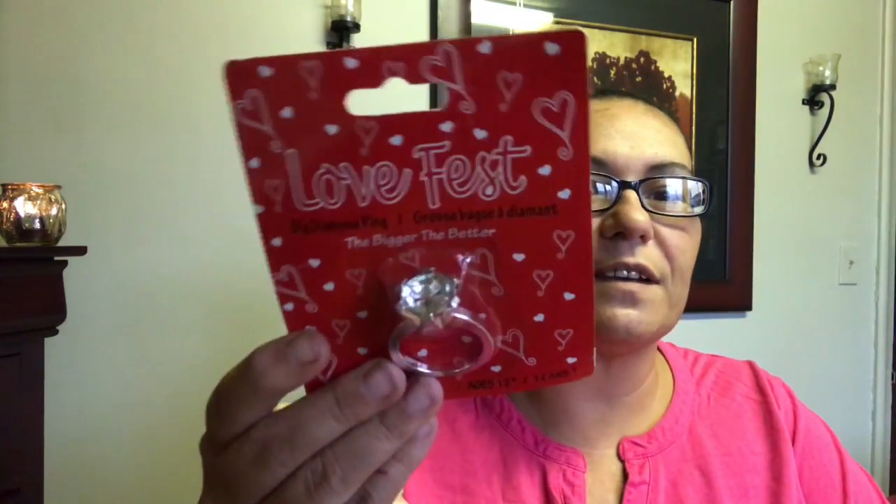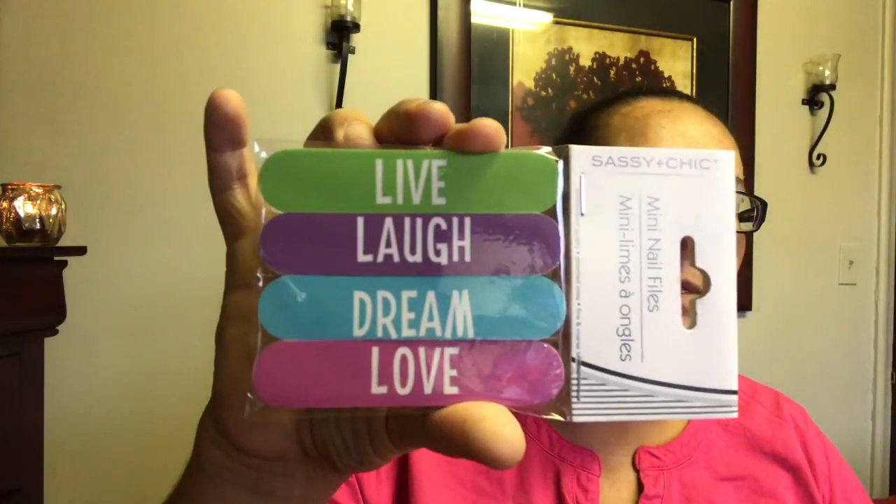I picked up this Love Fest big diamond ring, just for my daughter to play with. These were also new — mini nail files by Sassy and Chic. One says 'Live, Laugh, Dream and Love,' and this one says 'Dancing, Smile, Believe.' They were so cute — I love it.